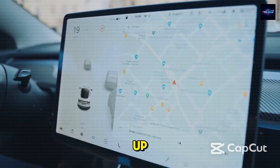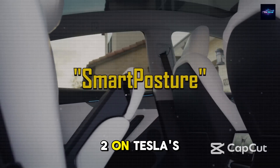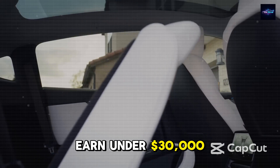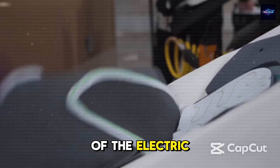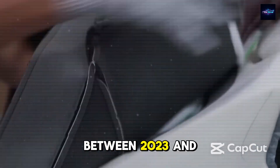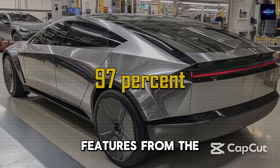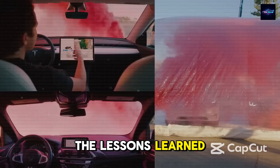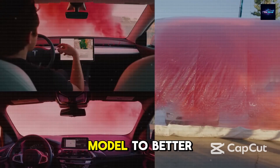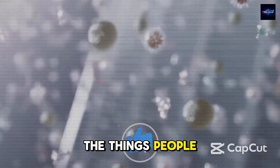Here's the data to back that up: 65% of people who showed interest in the Model 2 on Tesla's website earn under $30,000 per year — that's millions of drivers left out of the electric car market until now. Between 2023 and 2024, Tesla removed 11 features from the Model Y and Model 3 to simplify things. The lessons learned from those changes directly helped make the Model 2 better and cheaper, without giving up the things people really care about.